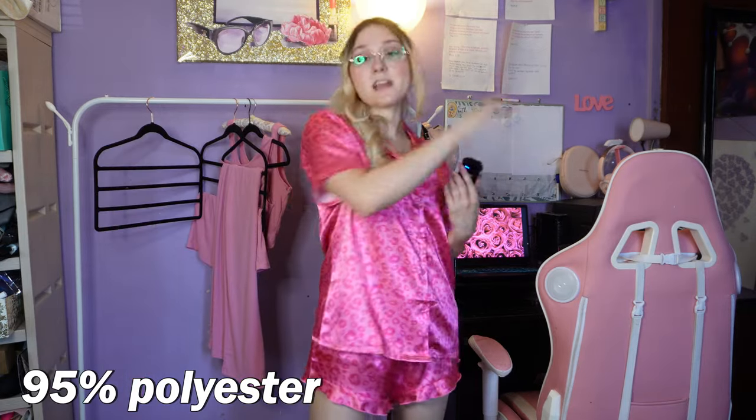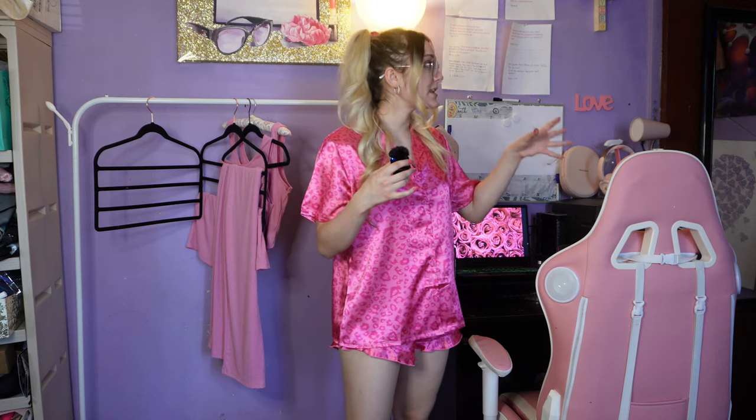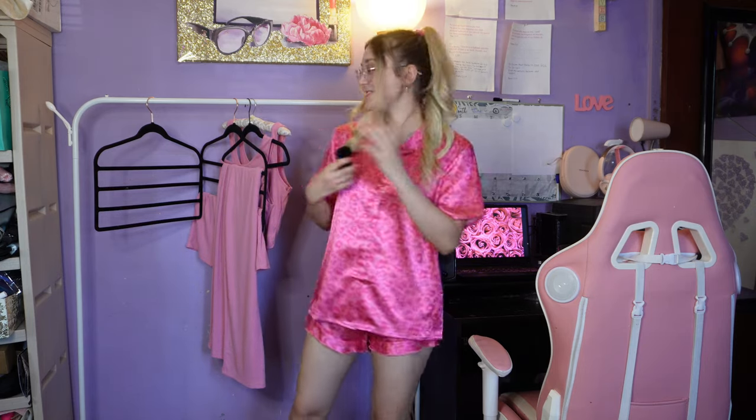The only bad review I found for this satin pajama set was that the shorts run small, but for me I didn't think it ran small. If you want a more baggy look, size up for a looser fit. Both of the satin pajamas are 95% polyester and 5% spandex — it's a little stretchy, likely from the elastic in the shorts. There are definitely different types of polyester because the first pair was also polyester but a completely different material — this one has the satin look.